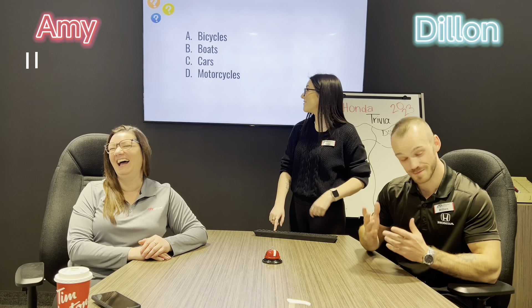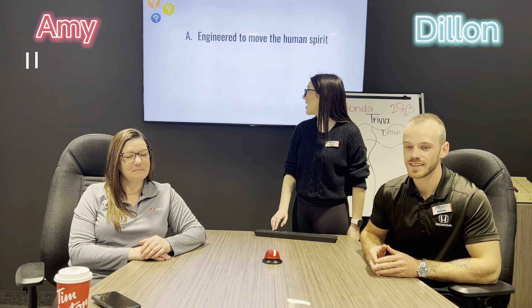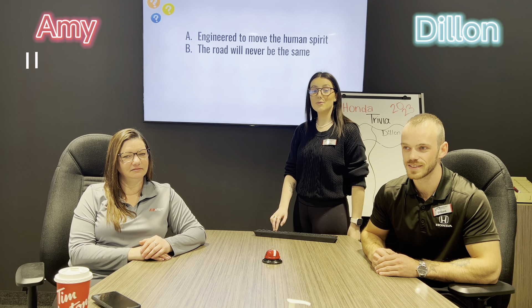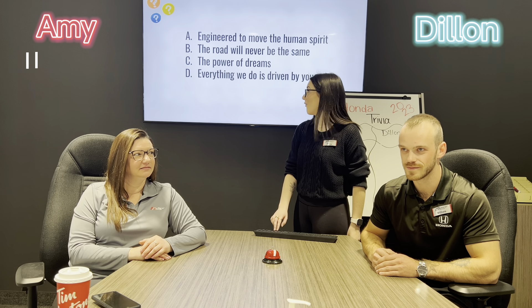Question number two: what did Honda originally build? A) bicycles, B) boats, C) cars, or D) motorcycles. Let's say D, motorcycles. That is incorrect. Bicycles — there you go, correct.